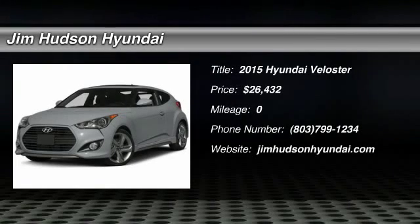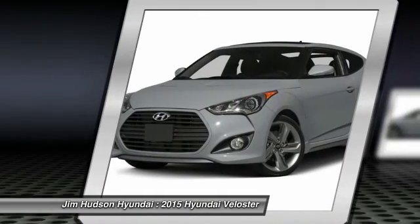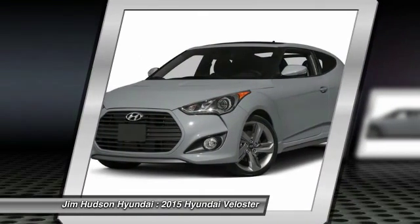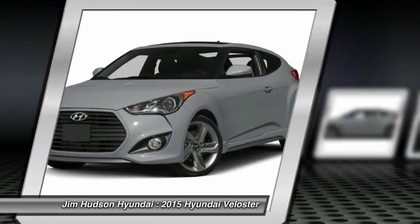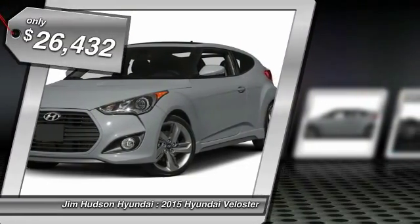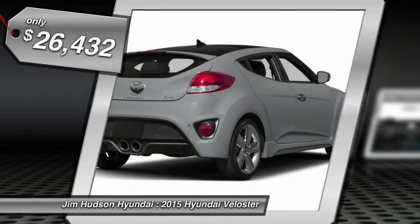The 2015 Veloster. The Veloster's innovative body style and unique design make it unlike any other small car out there. Pair that with a fuel efficiency that pushes the 40 miles per gallon barrier and you've got one sweet ride, priced below $30,000.